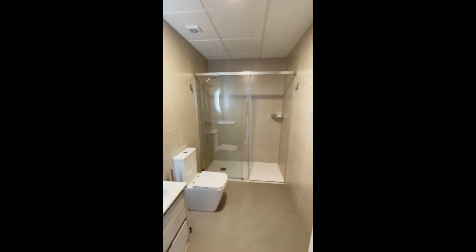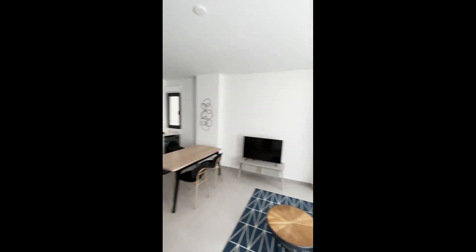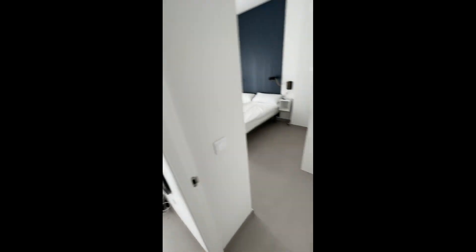And here we have the bathroom just with the sink, mirror, the cabinets, there's a huge shower and the toilet. And this is just what the room looks like on the other side from the other corner.